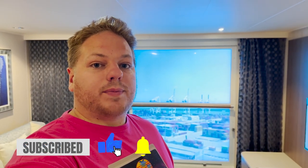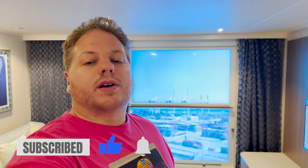Ahoy mates, welcome on board the Norwegian Joy! We are here for our very first ever Norwegian cruise on a 12-night sailing. If you're interested in more information, be sure to check out our ship tour and our daily vlogs — all located in our Norwegian Joy playlist. For today's video, I want to give you a tour of our accommodations. We are staying in a family suite, so let's go ahead and get started.